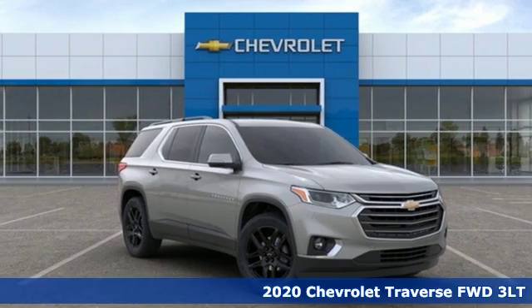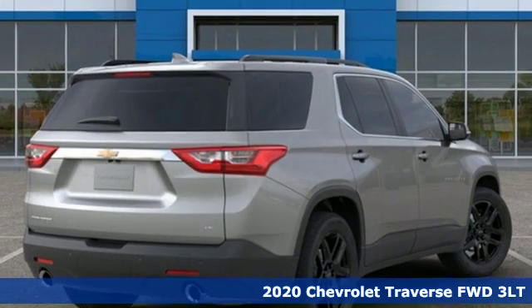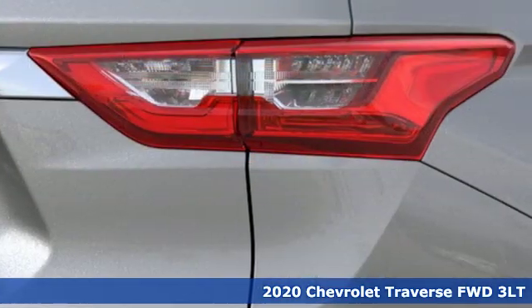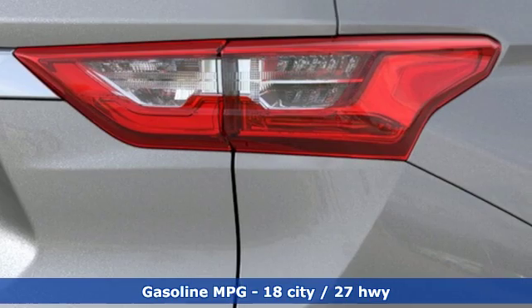Here's a new 2020 Chevrolet Traverse. Style, space, and amenities. This is everything but compromise. You'll look forward to every drive with features like these.